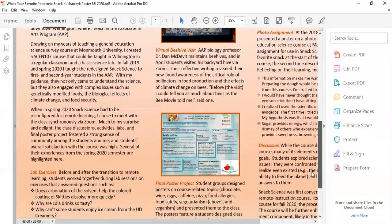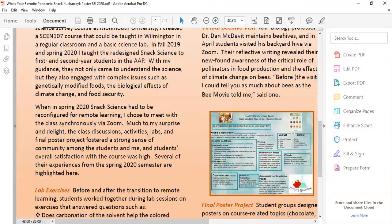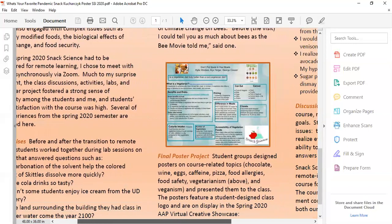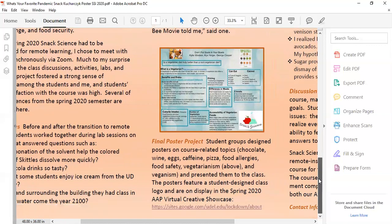Moving on to the final poster project: students worked in groups on a poster addressing a topic of their choice and then presented the posters to the class. You can see the student-designed class logo in the lower right of this poster on vegetarianism. These posters are available for viewing in the Spring 2020 AAP Virtual Creative Showcase.